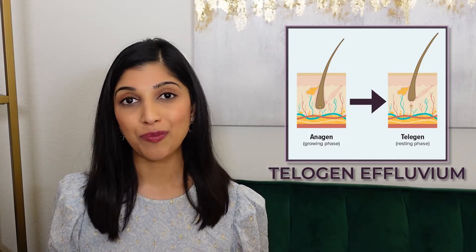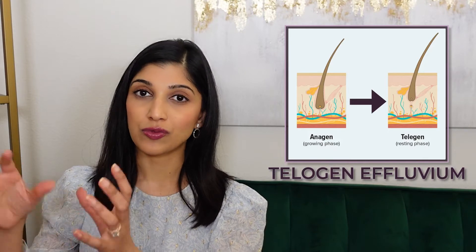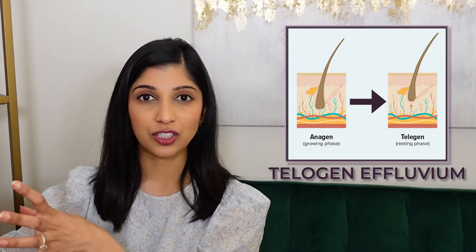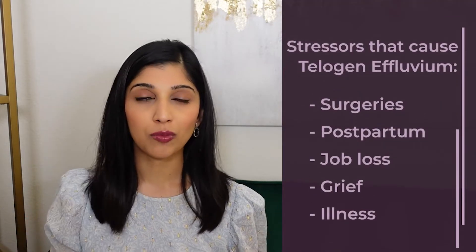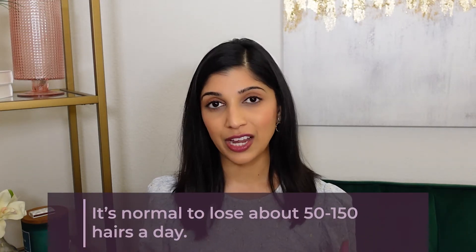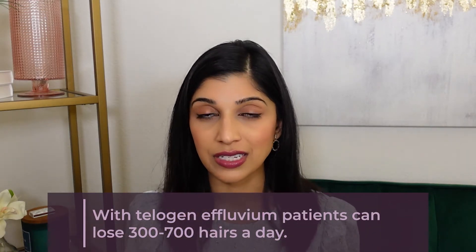Telogen effluvium happens when the hair goes from the anagen or growth phase to the telogen or resting phase, which leads to hair shedding. This happens pretty quickly and is due to a stressor like surgery, job loss, or illness. For most patients, telogen effluvium does go away, but in some it can become chronic and exacerbate their underlying androgenetic alopecia. It's normal to lose 50 to 150 hairs a day, but in telogen effluvium most patients will lose 300 to 700 hairs a day.